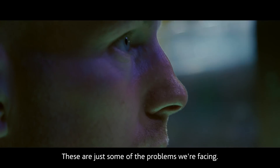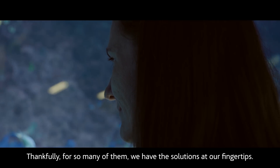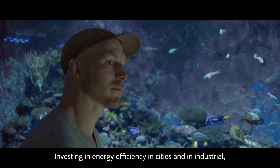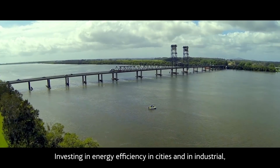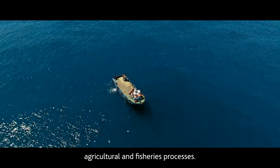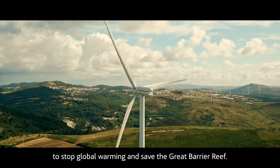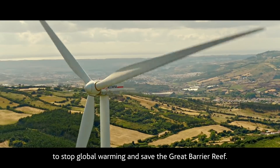These are just some of the problems we're facing. Thankfully, for so many of them, we have the solutions at our fingertips. Investing in energy efficiency in cities and in industrial, agricultural, and fisheries processes. Investing in clean energy and replacing fossil fuels to stop global warming and save the Great Barrier Reef.